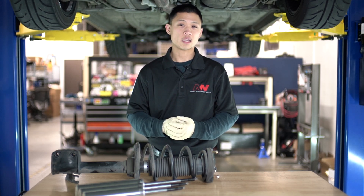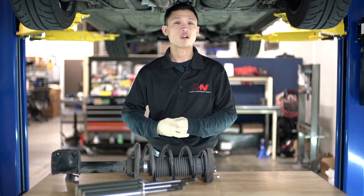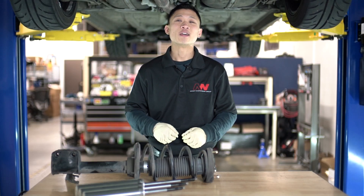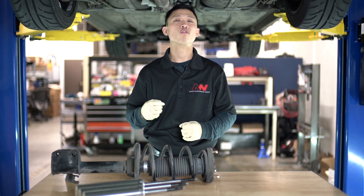Without the proper stroke length, you may actually bottom out the suspension and hurt both the car's ability to absorb rough terrain and your ability to control the car. The car may feel stiffer, but in actuality, you may be reducing the overall performance.